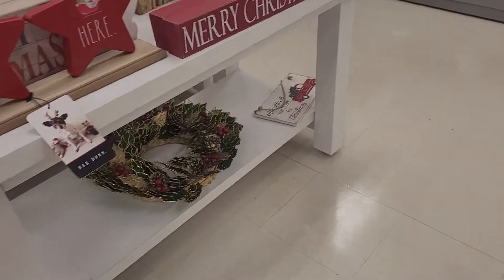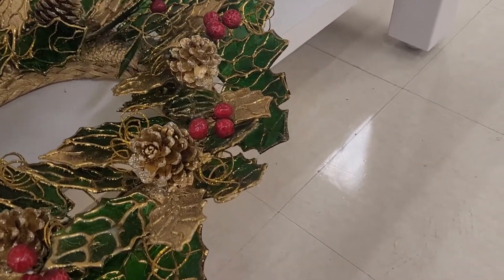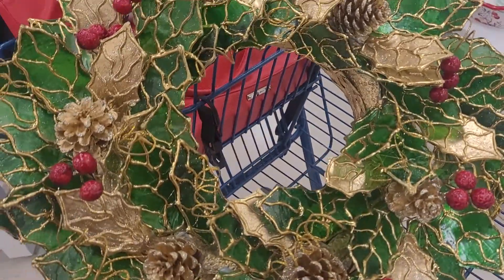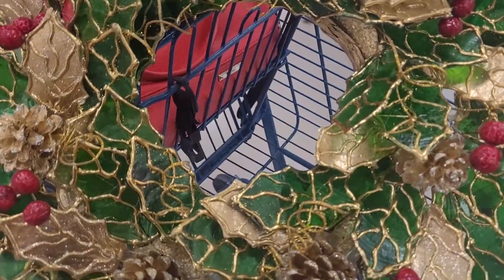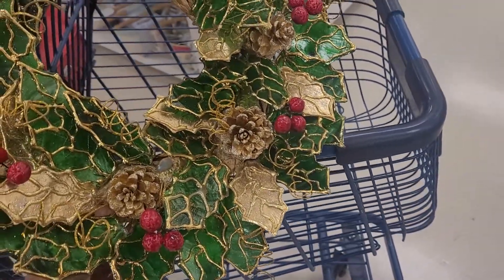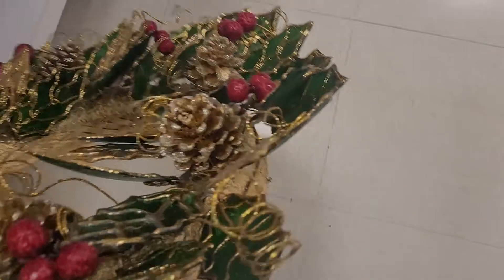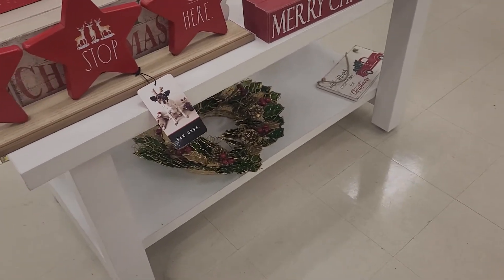Then they have this cute little wreath. I like this one since it's not made out of real flowers or anything that could get broken or destroyed. It's very pretty — it has green leaves, gold and red accents, a bunch of everything. This one is $30. You can just give it a nice clean with some wipes or a wet rag, and it has a little hook to hang it up. Very easy to maintain.